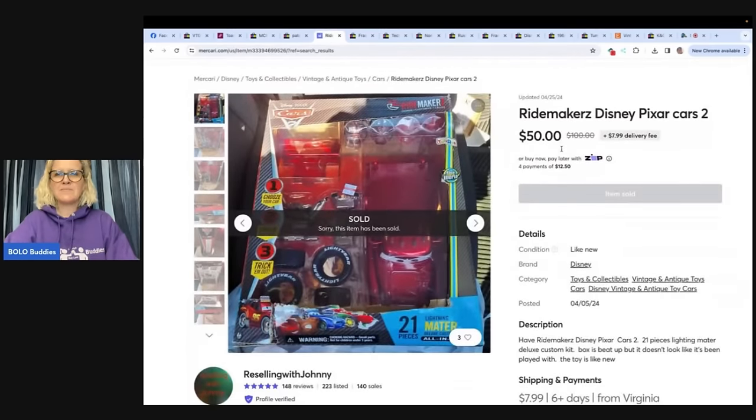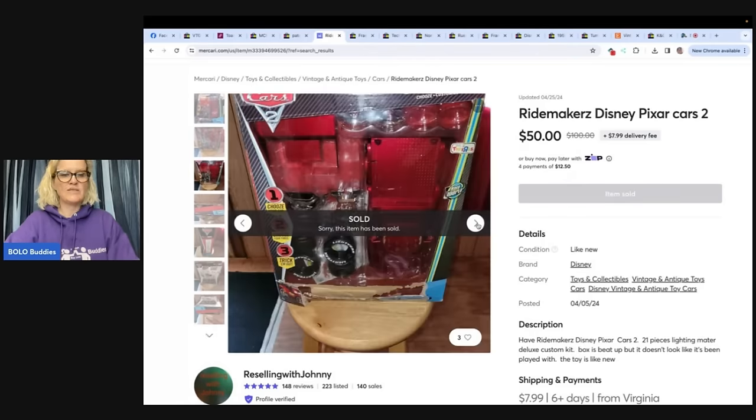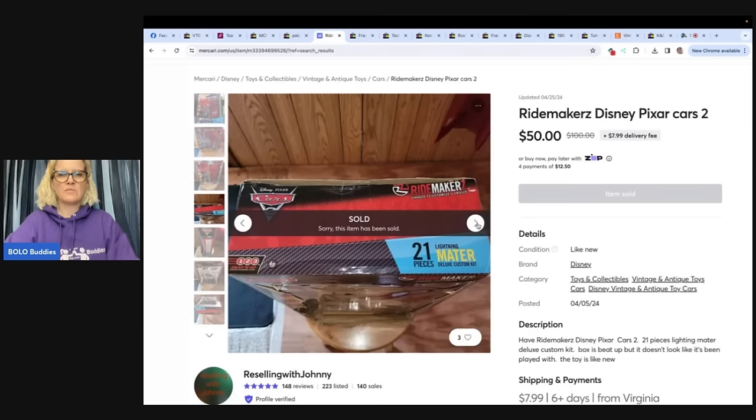This is a Ridemaker Disney Pixar Cars 2. Bought for $5 at a Goodwill — the box was not in the best shape — and this is from Vintage Reselling with Johnny, and it sold on Mercari.